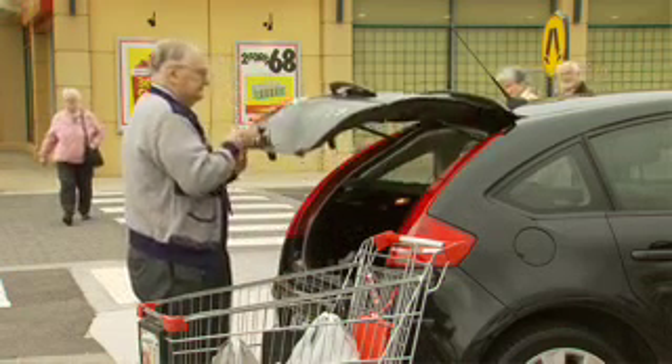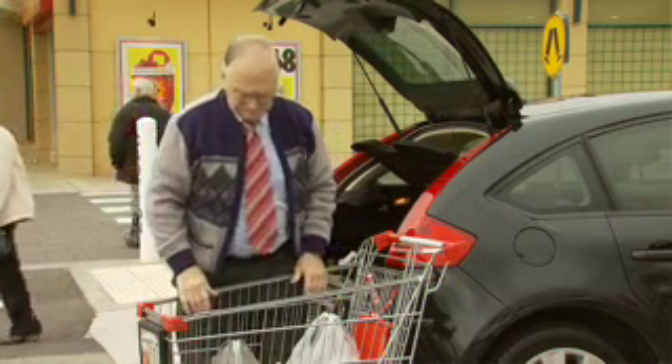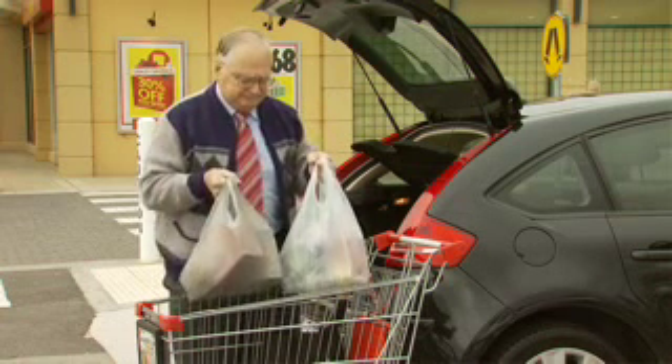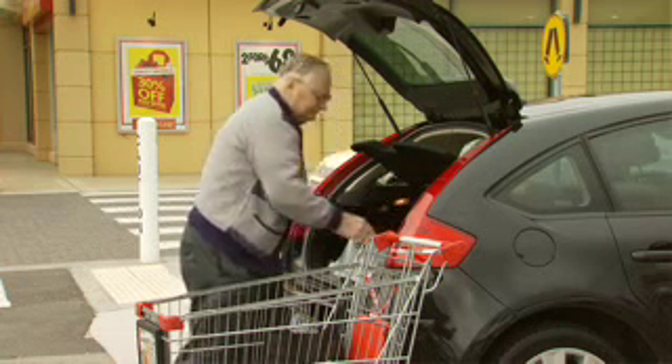Using the example of lifting the groceries into the boot of the car, what you need to do is squeeze up your pelvic floor muscles hard, take hold of the bag, keep the muscle squeezing while you place the bag into the boot, then relax, and then repeat it. Squeeze up your pelvic floor, brace it while you pick up the groceries, put them in the boot, then relax.